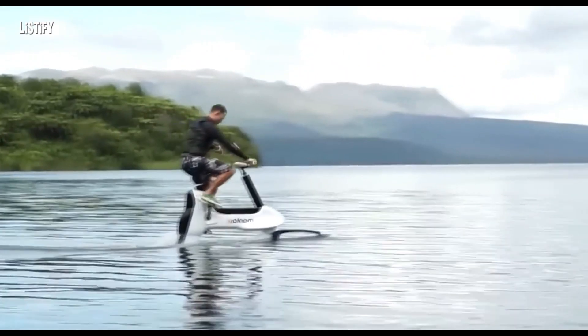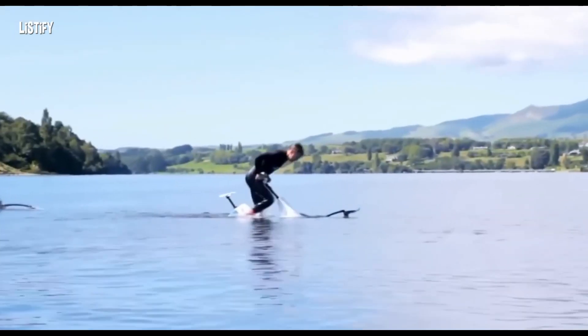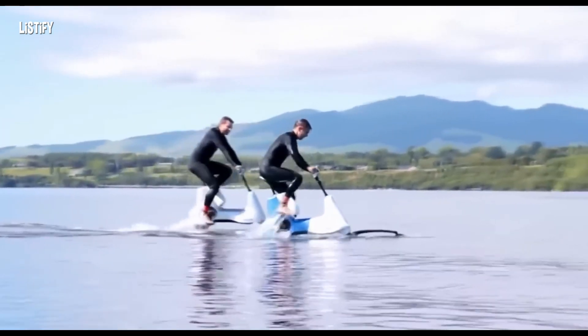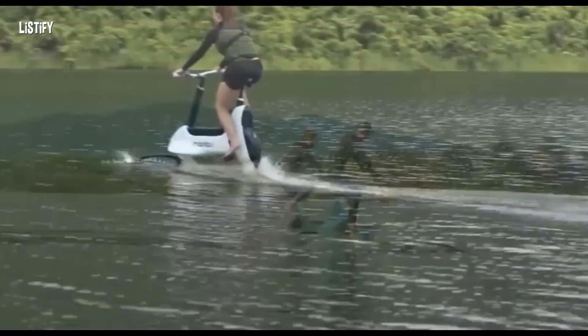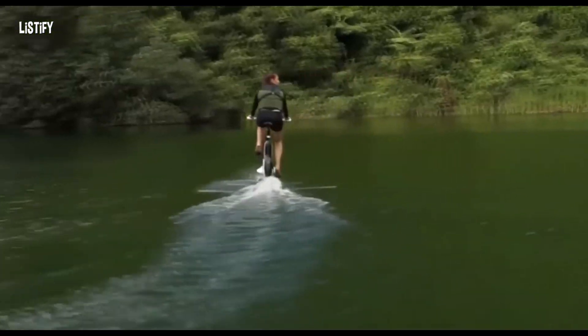The bike has special modules responsible for its balance and holding it on the water during a stop. It weighs 20 kilograms and can withstand a rider weighing up to 100 kilograms. The battery lasts for one hour and the bike can accelerate to 20 kilometers per hour.